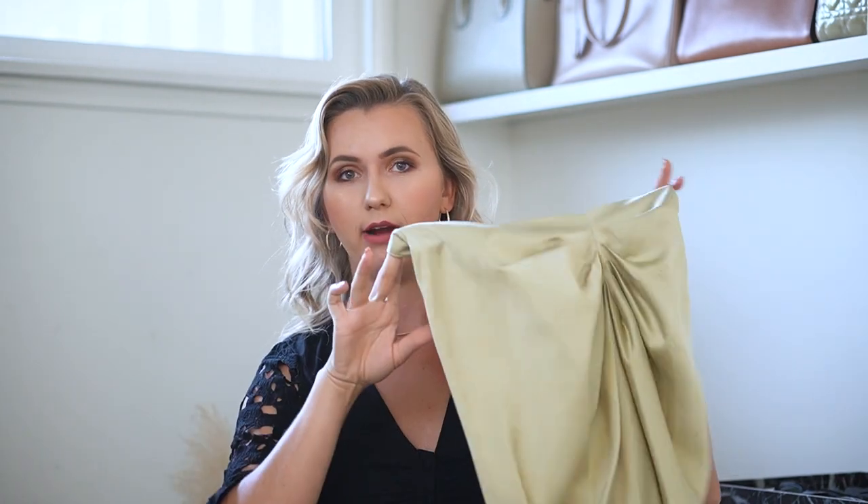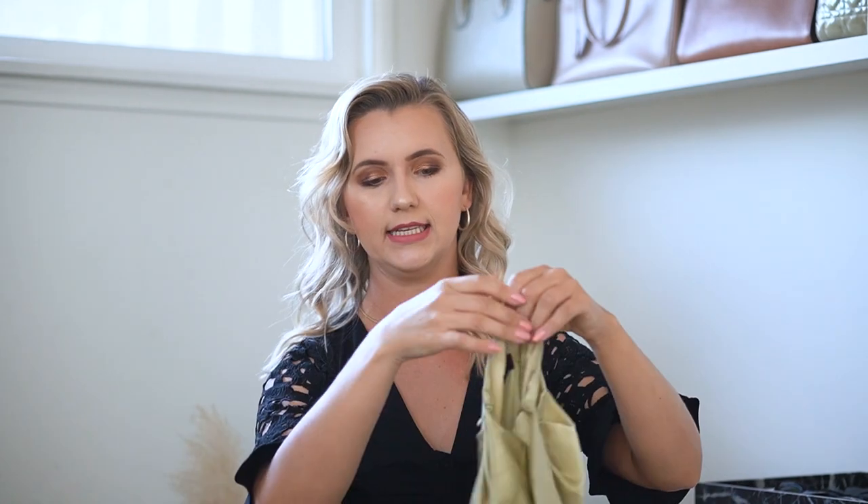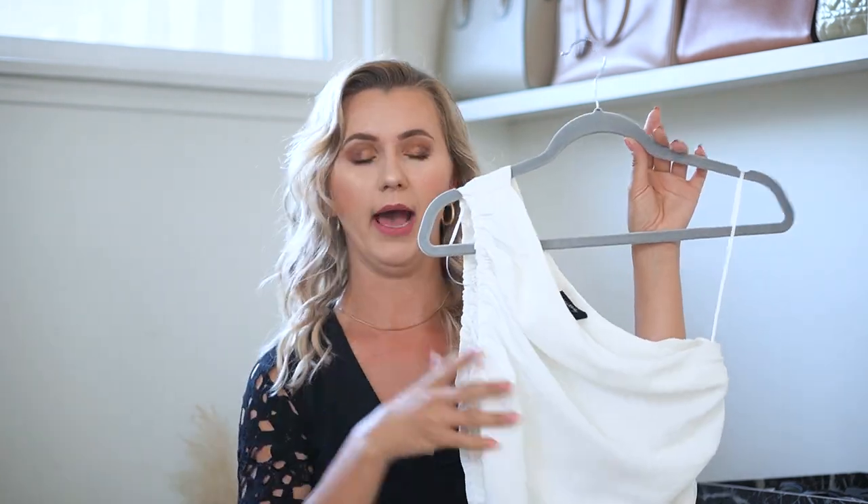Outfit number two is more of a vacation or weekend look. The skirt we're styling is from my brand YY The Label — it has a beautiful pistachio green mint color and a really high slit, so I wouldn't say it's appropriate for work, but for weekends it looks fantastic. It's high-waisted and has draping detail on both the front and back.